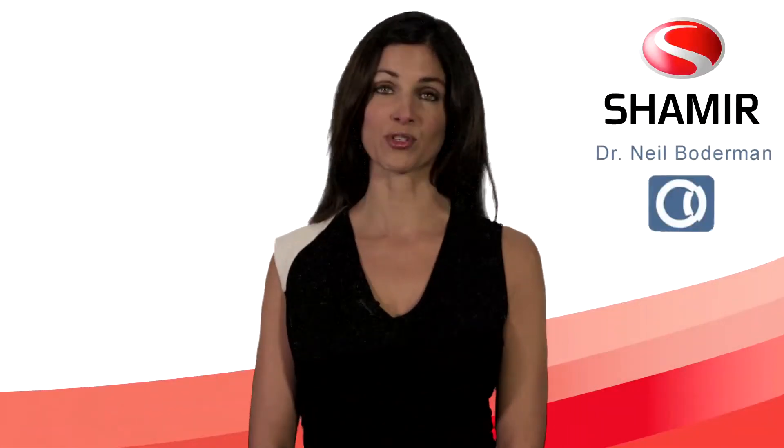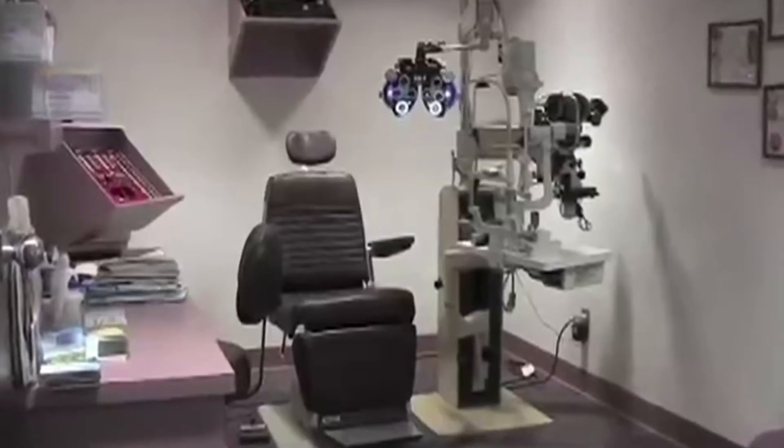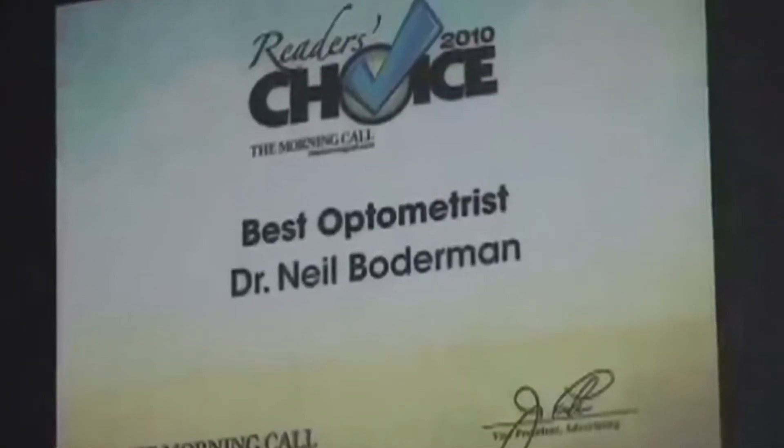Hi, I'm Gail Gurchak from Shamir Insight. Thank you for visiting Dr. Neal Boderman, eye care professionals providing the highest quality progressive lenses on the market today. Together with Dr. Boderman, Shamir is dedicated to recreating perfect vision.